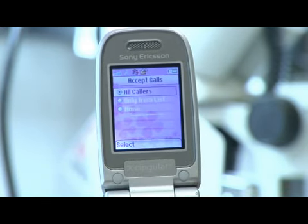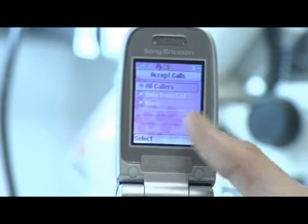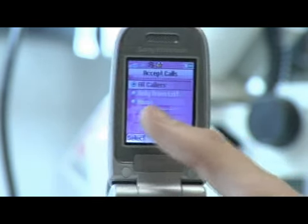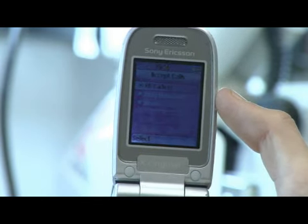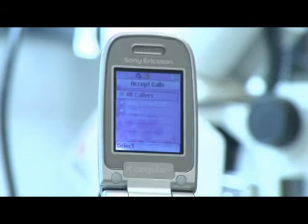Accept calls will allow you to receive calls from anyone who calls you, or people only from your list. You can also have the option to block all incoming calls, which would be down here — it says none. So you can accept calls from everybody on this phone, or you can only accept calls from people on your contacts list.